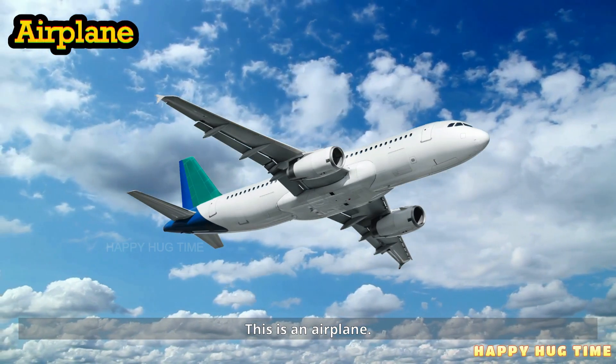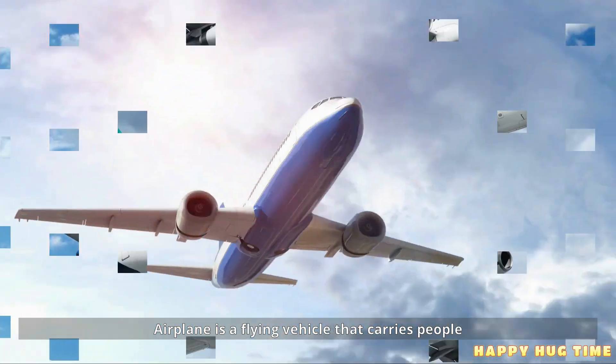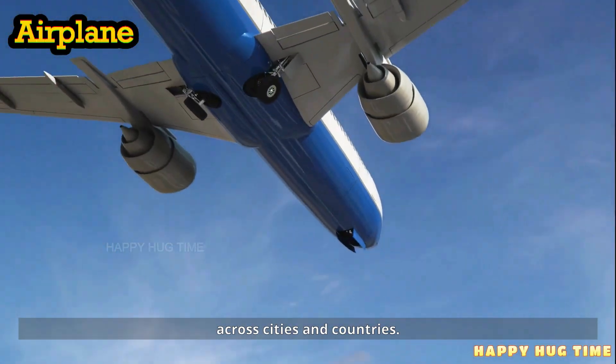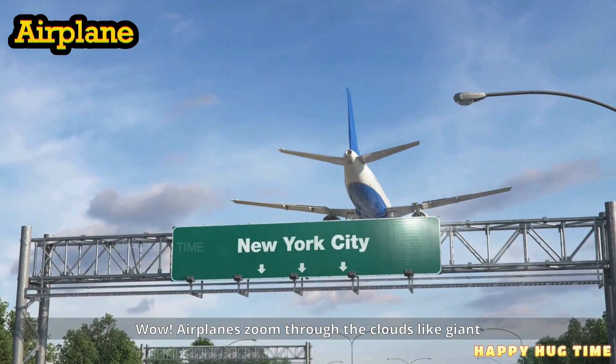This is an airplane. An airplane is a flying vehicle that carries people across cities and countries. Wow! Airplanes zoom through the clouds like giant birds.